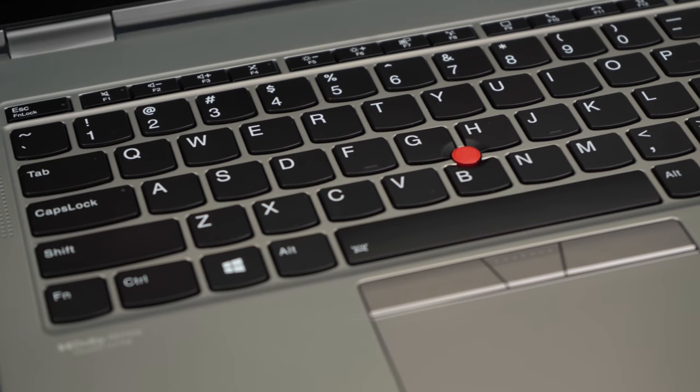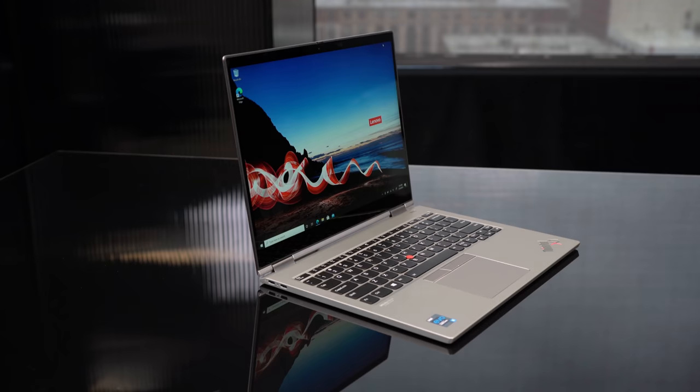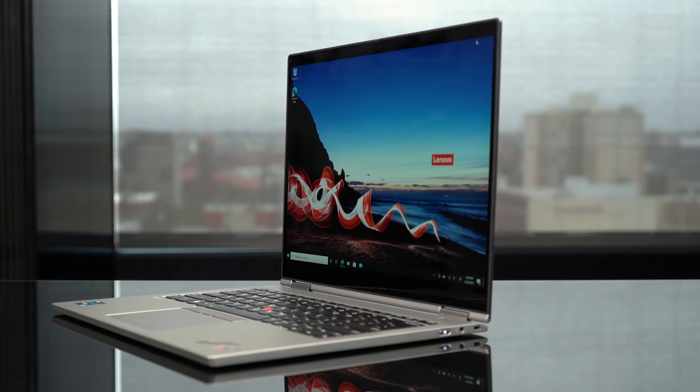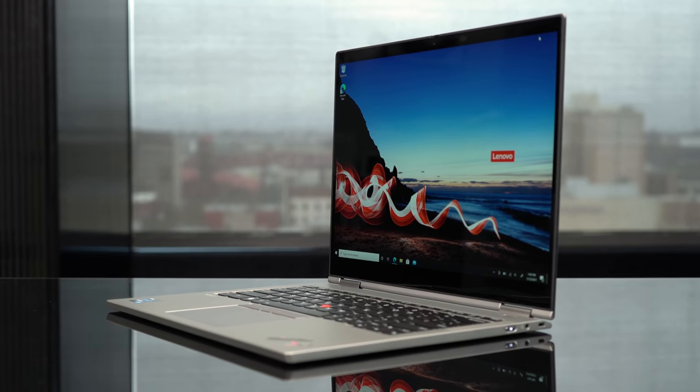This model I checked out here is a pre-production unit, so I couldn't do any real testing on it, but it does come with the latest 11th gen Tiger Lake vPro processors. This is a business laptop, and all of the things that make those Tiger Lake processors from Intel so great are going to apply here, so you can expect some decent performance out of this really thin and light laptop. This model here is the Core i5, which does include the full range of Intel Xe graphics as well.